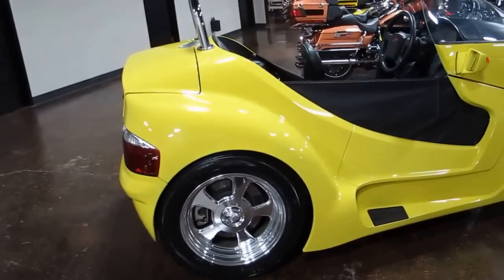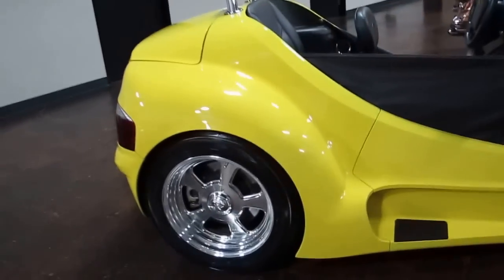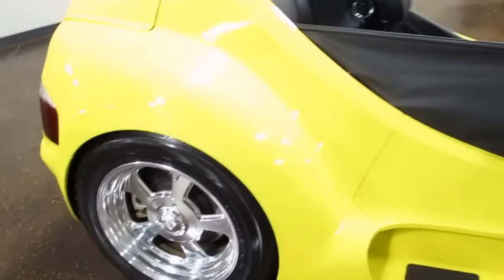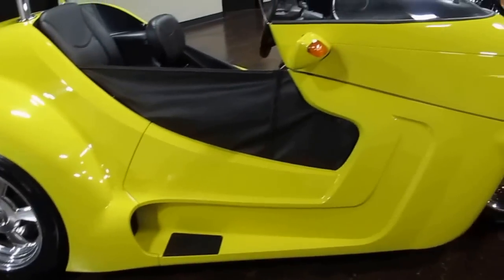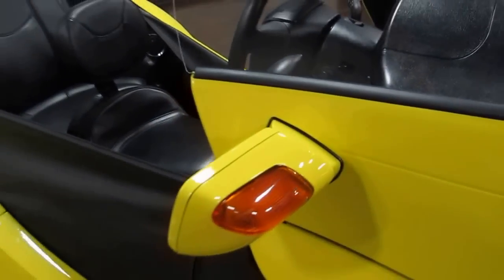The rear axle is a Ford straight live axle with airbags. You can see the large disc brakes on the back — those are big automotive brakes, so it'll stop in a hurry. Your blinkers are built into the mirrors, so they're very visible from the side.